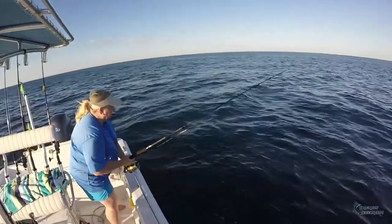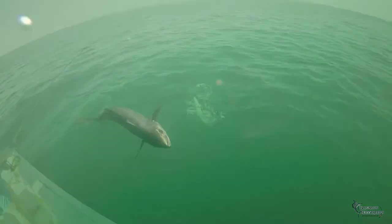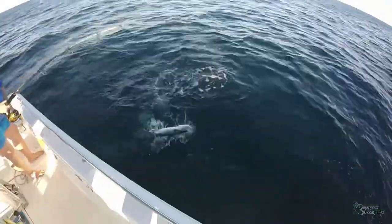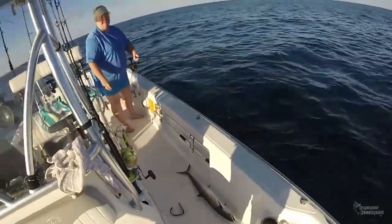King mackerel being a target species along our area of the Gulf Coast can usually be caught from around April through October, as long as the water temperatures are above 70 degrees, and you can use a variety of tactics and baits to do so. Teresa sure was doing a fine job of putting this small king on the boat. Way to go Cookie!